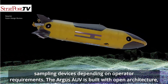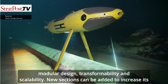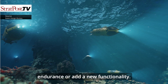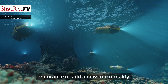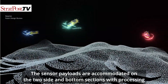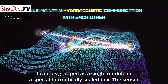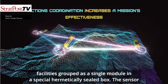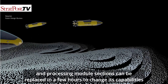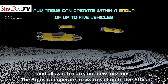The Argus AUV is built with open architecture, modular design, transformability and scalability. New sections can be added to increase its endurance or add new functionality. The sensor payloads are accommodated on two side and bottom sections, with processing facilities grouped as a single module in a special hermetically sealed box. The sensor and processing module sections can be replaced in a few hours to change its capabilities and allow it to carry out new missions.